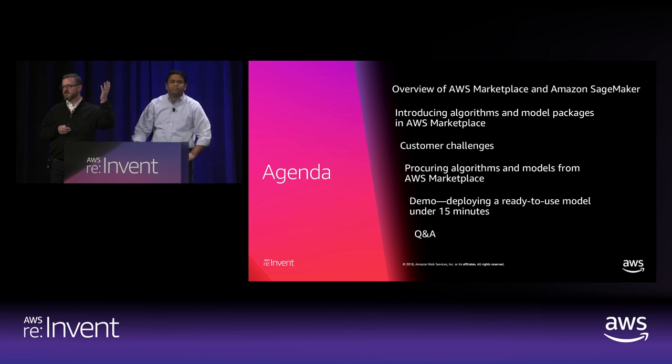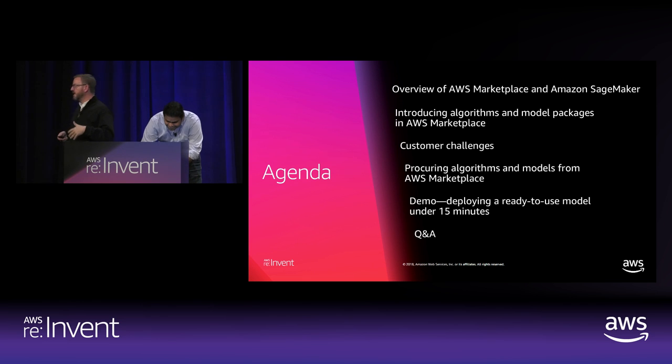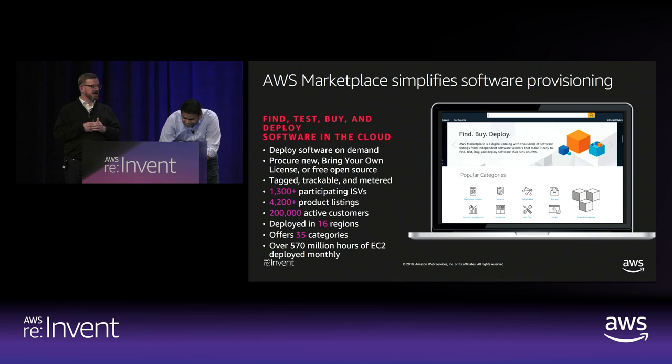Quick show of hands — how many folks are familiar with SageMaker? About half the crowd. And then Marketplace — anybody using Marketplace? Maybe another half. So I'll go at the right pace to explain how these two good things come together. It's like chocolate and peanut butter — they taste great together.